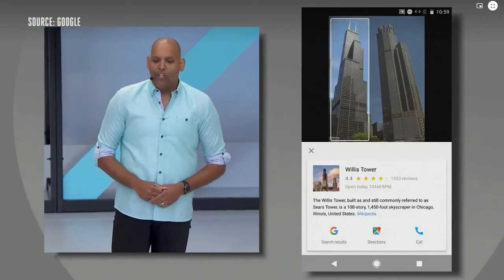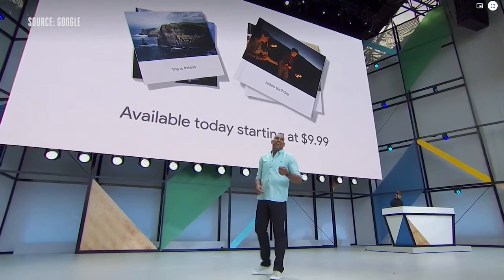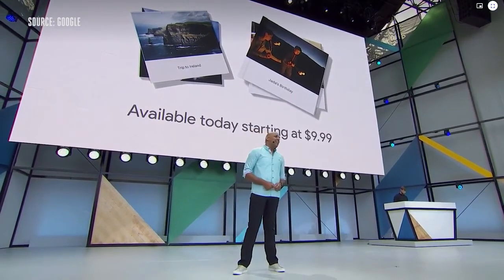You can even pull up directions and get the hours for the view deck. Finally, we know sharing doesn't always happen through apps and screens. Today we're bringing it all together with the launch of Photobooks. They're beautiful, high quality, with a clean and modern design, and the best part is they're incredibly easy to make, even on your phone. Photobooks are available today in the US on photos.google.com, and they'll be rolling out on Android and iOS next week.